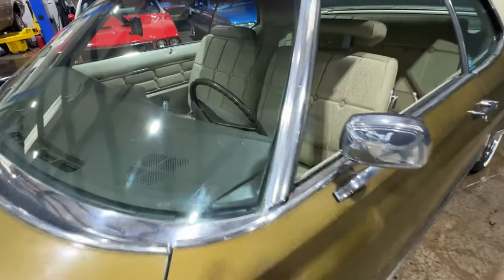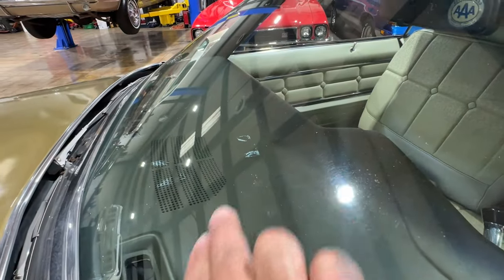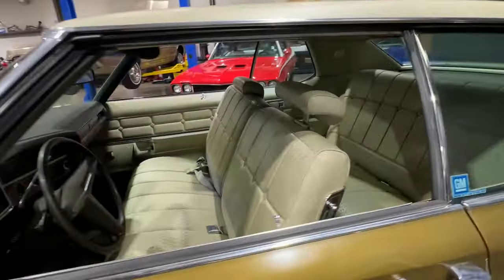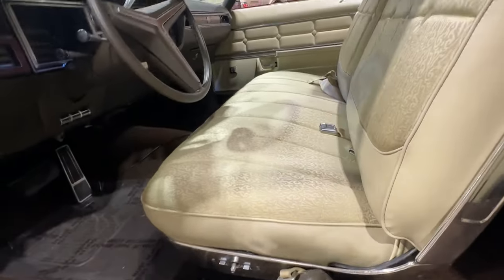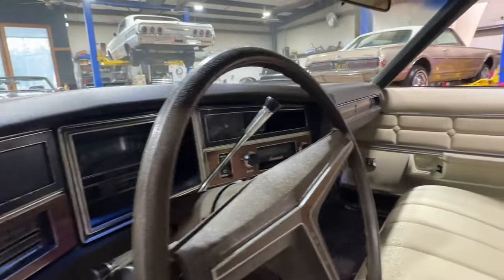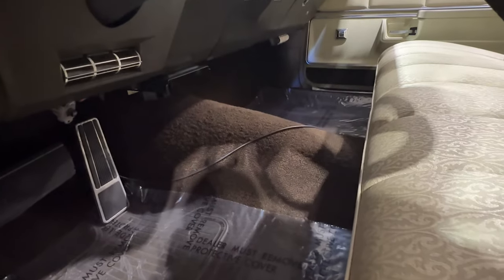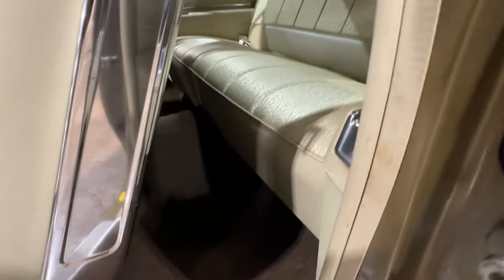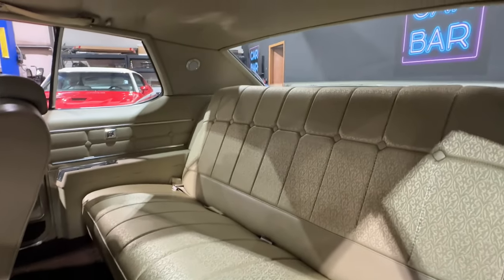The dash is absolutely perfect, with the exception of some type of white adhesive up there that we're going to get off. Power seats, power windows, excellent carpet. That wire on the ground was for the CB — it was removed before we got it. We left the wire in there just in case one of you guys may go back just for nostalgia.